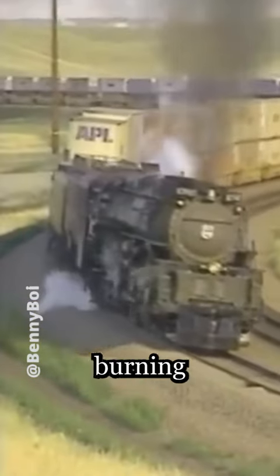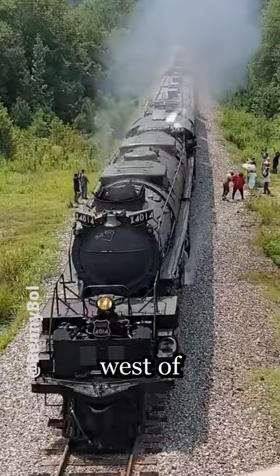The earliest use of oil burning on steam locomotives goes back to 1870s Russia, but the first American oil-burning locomotive was a Southern Pacific engine in 1900. Most oil burners operated in areas west of the Mississippi where oil was abundant.